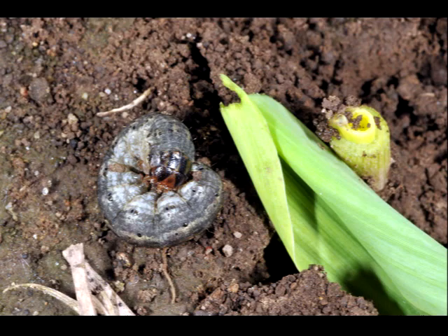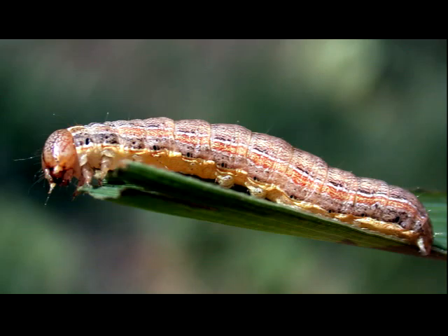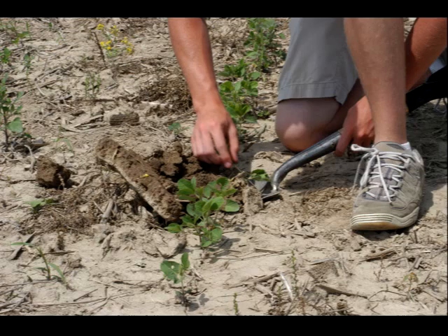Actual infestations of cutworms and armyworms in a field is driven somewhat by happenstance of local winds and weather, and somewhat by the fact that moths are attracted to areas of uncontrolled weeds or early emerging crop plants as egg-laying sites. The only effective means of determining if significant levels of these pests are in your fields is to scout for cut or damaged plants.